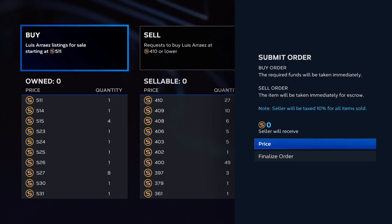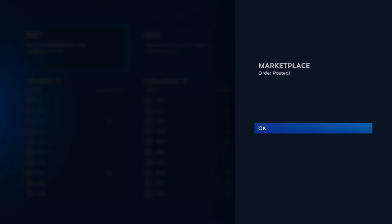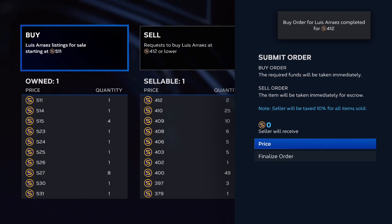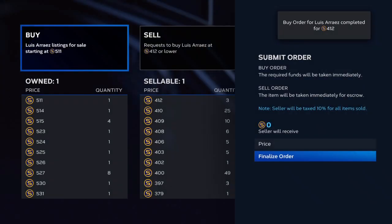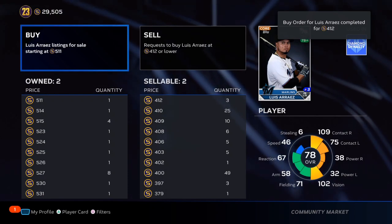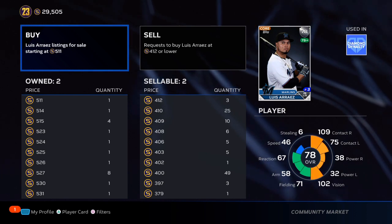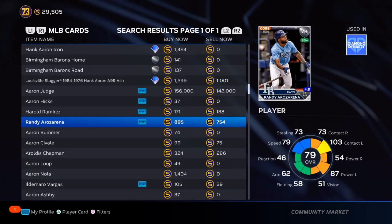Arias is leading the MLB in batting average right now, batting a .444. In only 20 games he has over 32 hits, sometimes 2 or 3 hits. He has some power, he has consistency — he's going to get up to the .82, .84 overall range. That's going to be over a 900 to 1,200 stub profit on each one of these cards that you buy.